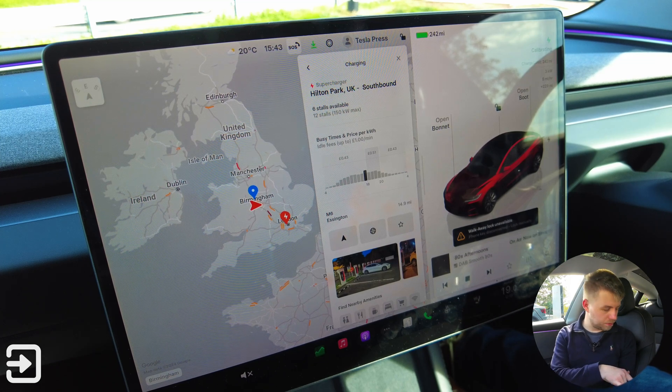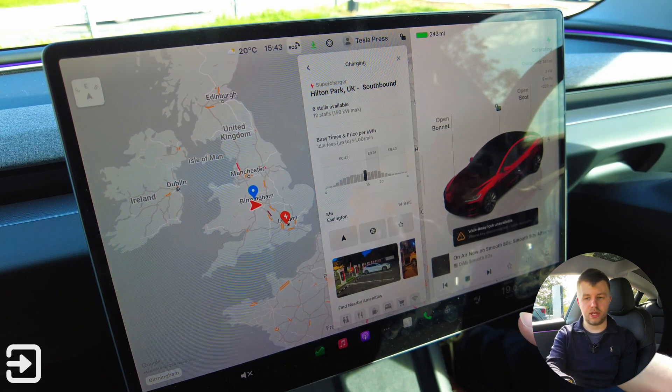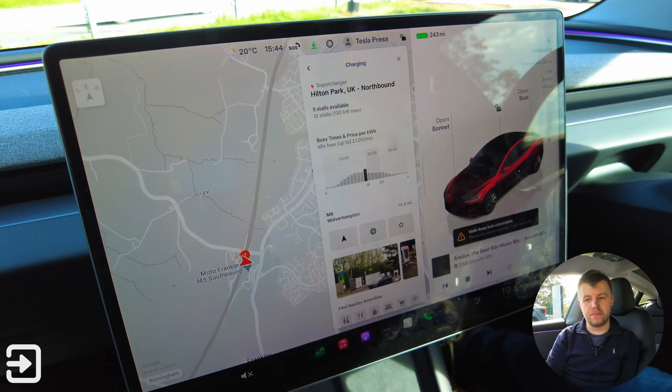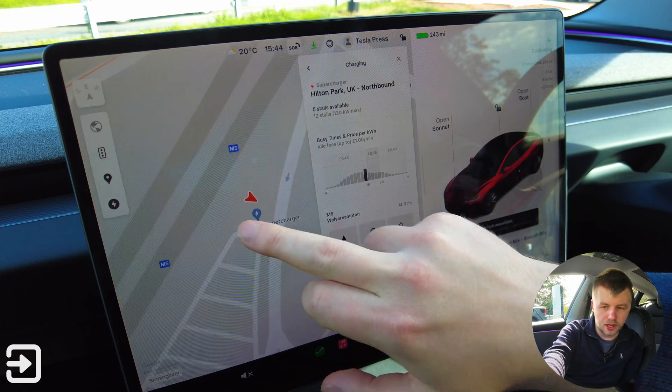What I've got here is two phones: one with my account that's got a membership active on it, and another account that's just a guest account with no membership — that's going to give us the raw prices. And then the Tesla screen itself has just got the Tesla prices. So we're going to look at the prices for the Supercharger location at Franklyn Services, where we are now, just charging the car.